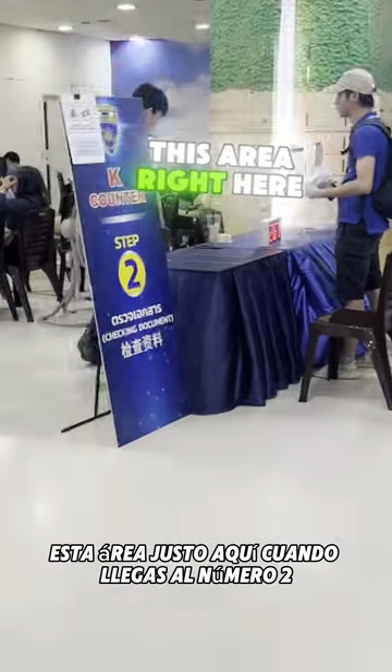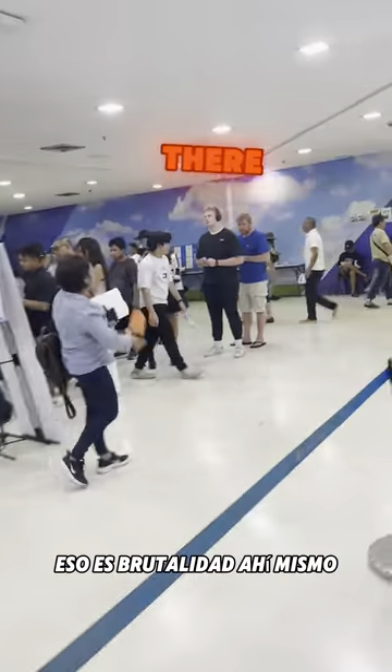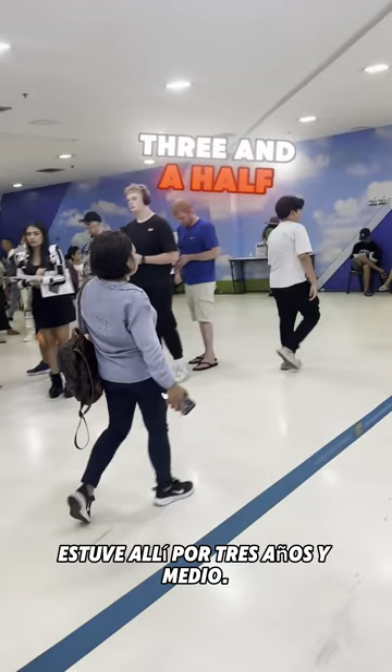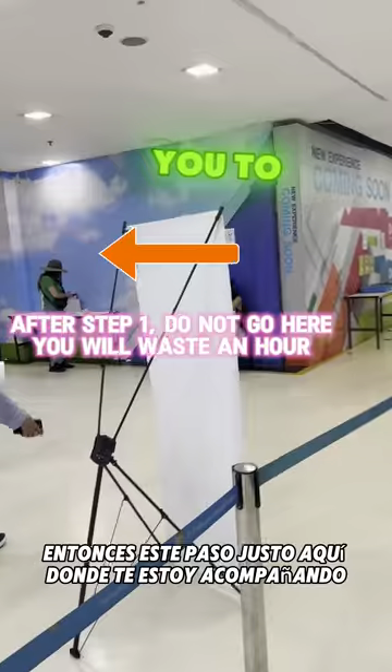This area right here — when you get to number two, prepare to be there a good three hours. That is brutality right there. I was there for three and a half hours.